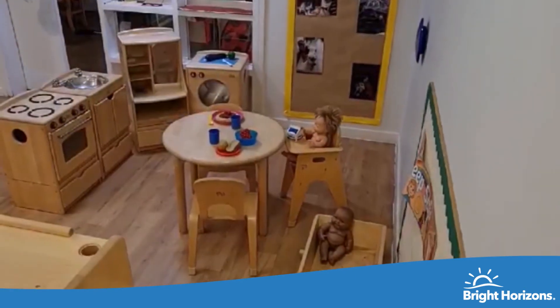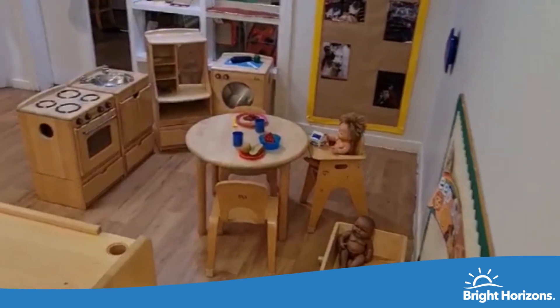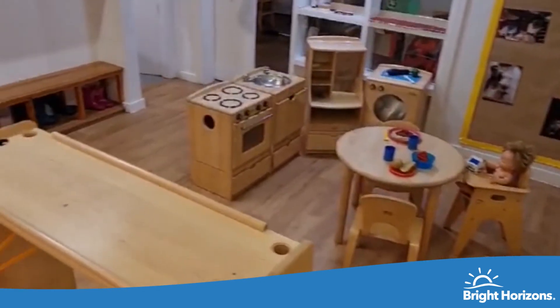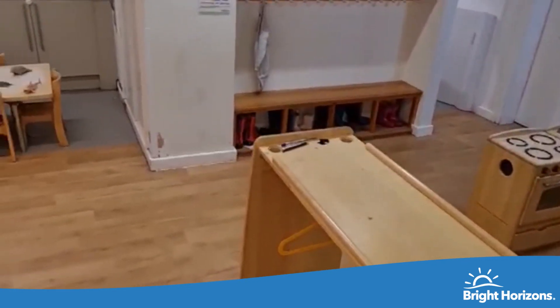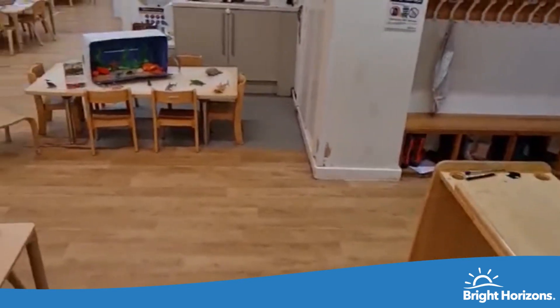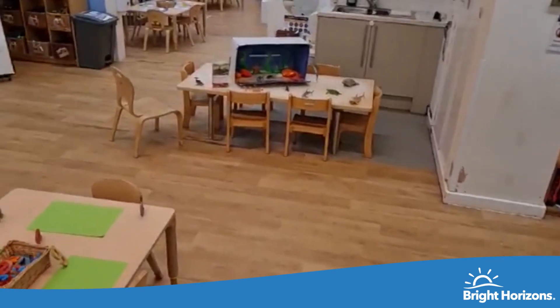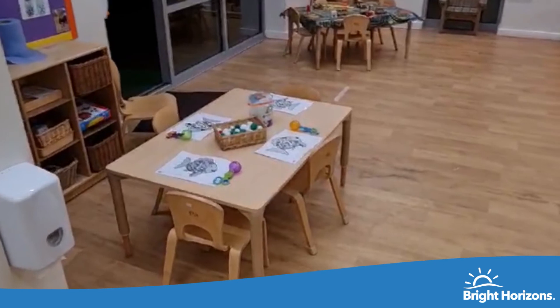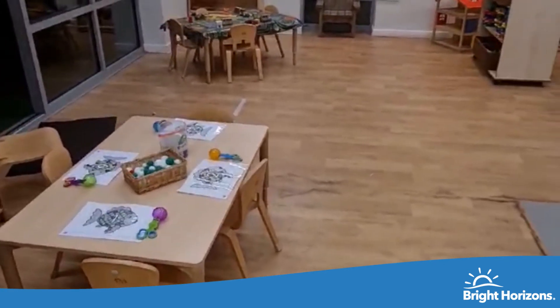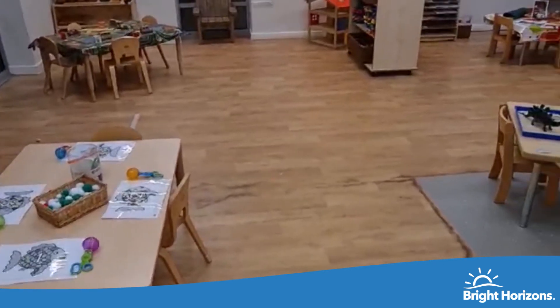Welcome to Inventors. Inventors is our preschool room where we look after children aged three to five years old. We're very lucky to have a qualified teacher to lead our preschool room and she's able to support the children with getting ready for school, ensuring they're challenged to encourage their curiosity and learning further. Our preschool children follow our growing programs which helps them to develop necessary skills ready for their next chapter in life at school.